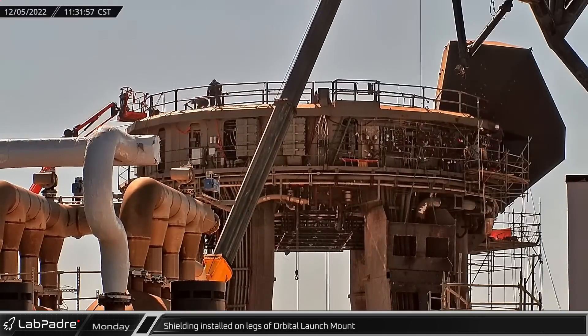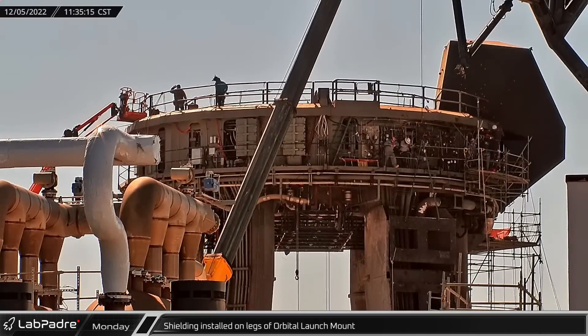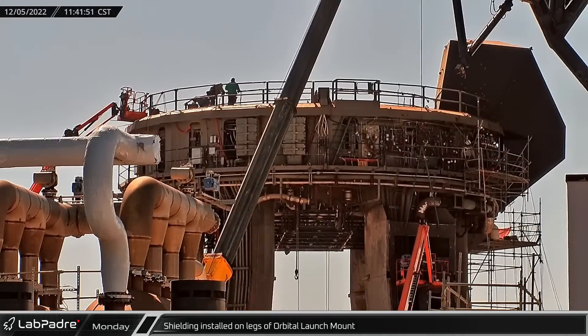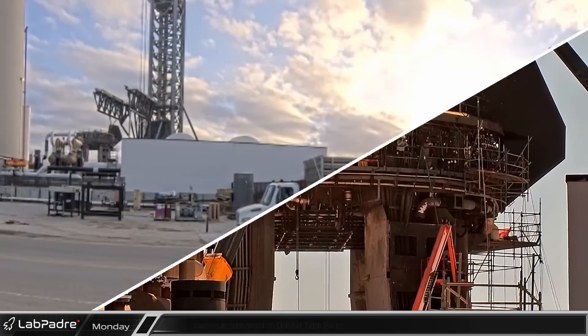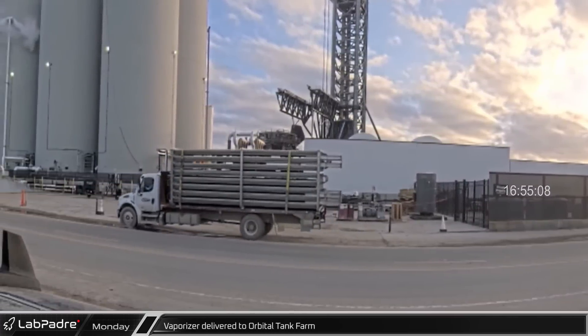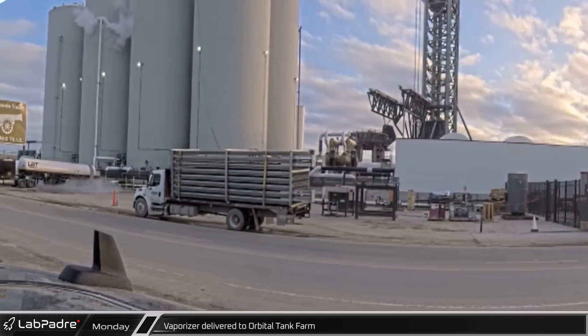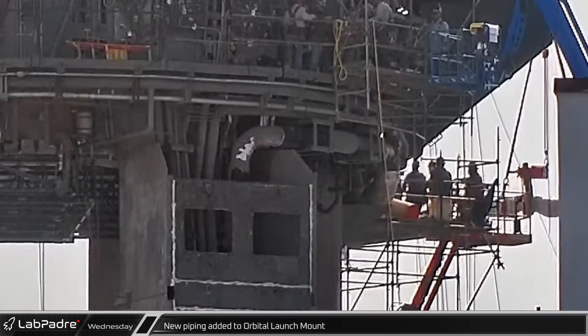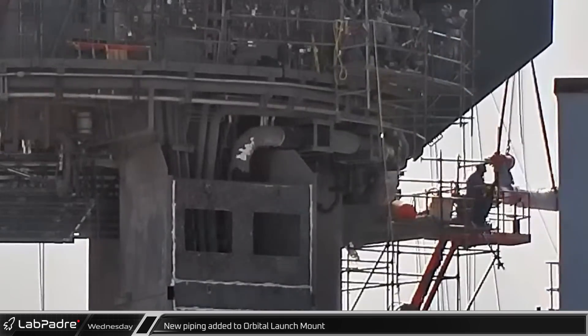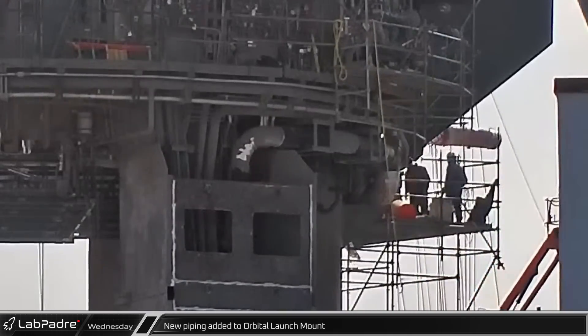After Booster 7's test campaign, crews began improving the launch site in various ways. New protective shielding continues to be installed on the legs of the orbital launch mount. Late in the afternoon, a new cryogenic gas vaporizer was delivered to the orbital tank farm. In addition to the enhanced protective covers, new subsystem assemblies and the associated plumbing and valves were also added to the orbital launch mount.